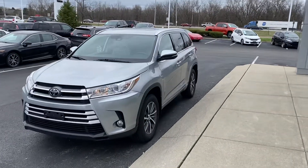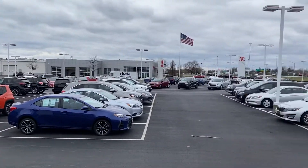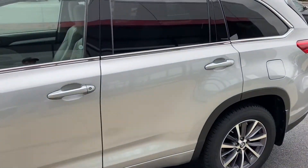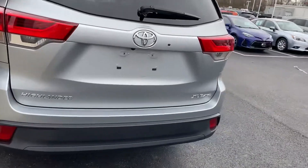Here we go here at Jermaine Toyota — over 170 pre-owned vehicles in stock. Checking out a Toyota Highlander today: XLE silver, gray leather, sunroof, all-wheel drive, backup camera.